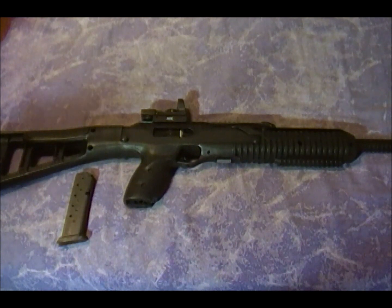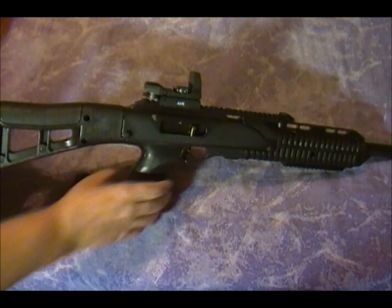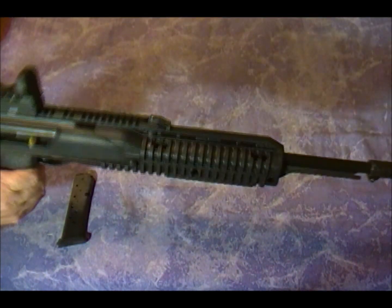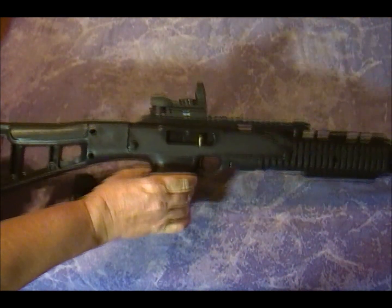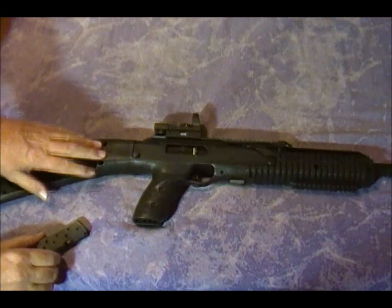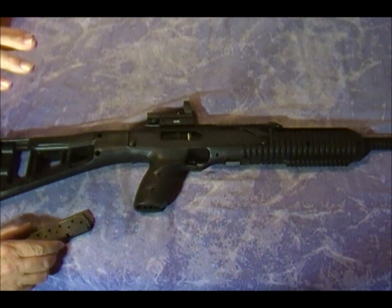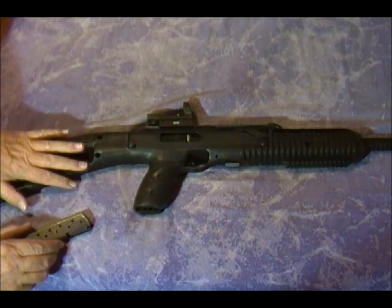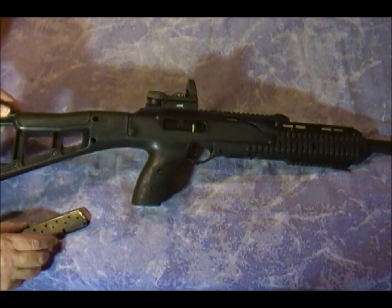My choice — and this is an inexpensive choice — it's the Hi-Point 995TS, a little 9mm carbine rifle. Just an awesome, awesome rifle. I got this one on sale for $299. Very low cost, but it's built like a tank and it runs and runs and runs. It's kind of like an AK.